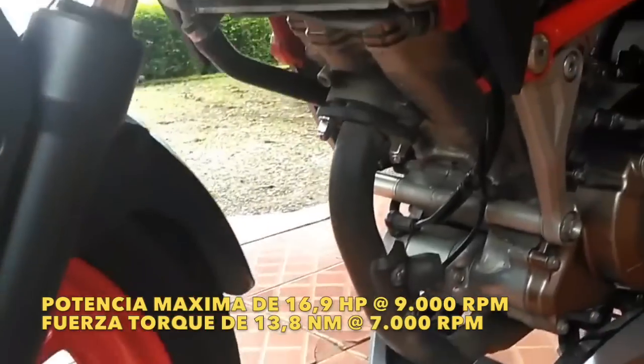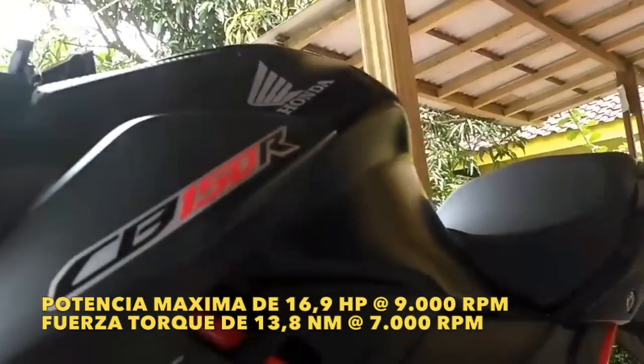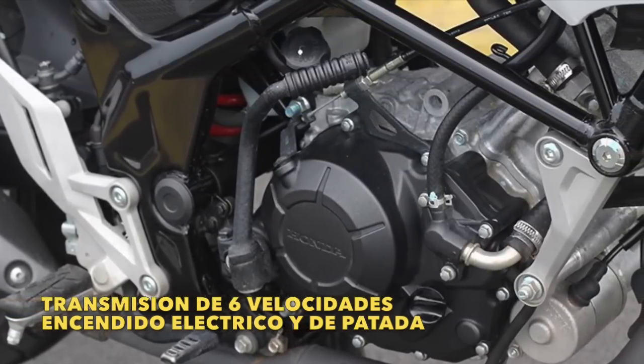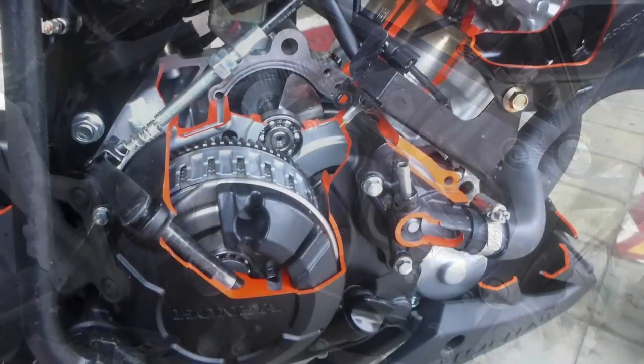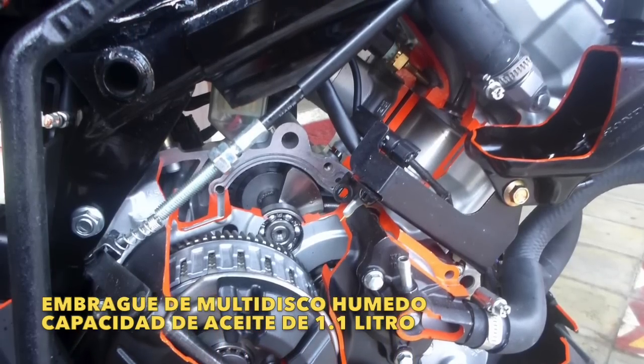Su potencia máxima es de 16.9 caballos a 9.000 revoluciones por minuto y su fuerza de torque máxima es de 13.8 Nm a 7.000 revoluciones por minuto. Cuenta con una transmisión de 6 velocidades y tiene un sistema de encendido eléctrico y de patada. Su embrague es de multidisco húmedo y tiene una capacidad de aceite de 1.1 litro.